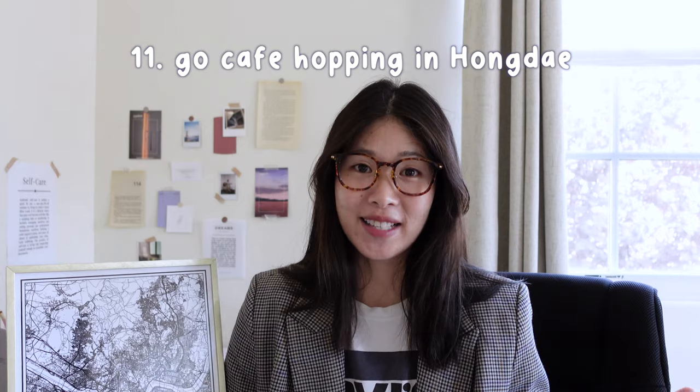It's just a very different kind of energy you won't really find elsewhere. Plus there's a ton of good food for relatively cheap because these are all university students. Another great thing about the Hongdae area is the amount of cafes — and not just regular cafes, we're talking themed cafes. I posted a vlog about the themed cafes in Hongdae and I would definitely 100% recommend going to at least one of them.